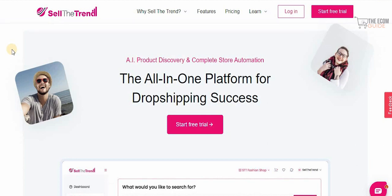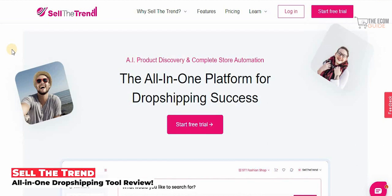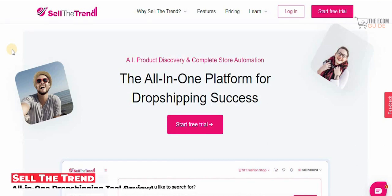Welcome to the channel guys. Today we're going to go in great detail and talk about the alternative to Shopify. Obviously without a doubt, the biggest name in the industry right now as an alternative to Shopify for dropshipping is sellthetrend.com, where you can get AI product discovery and a complete store automation — the all-in-one platform for dropshipping success.